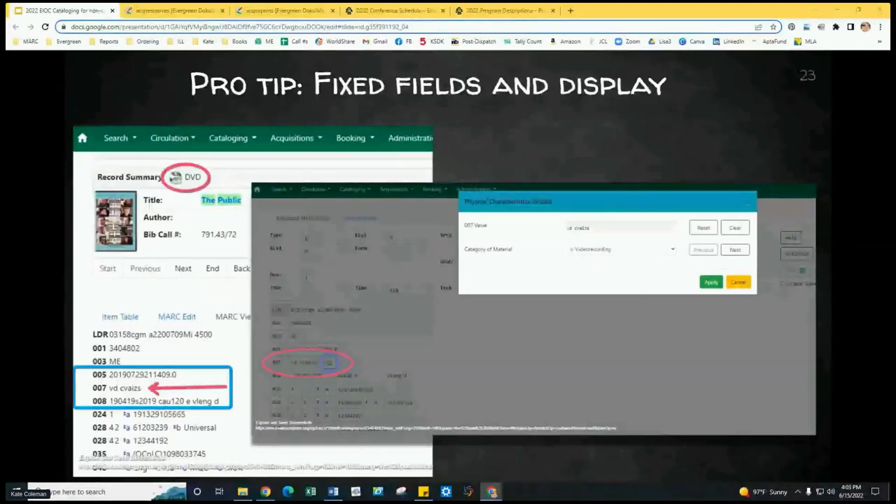Elaine mentions there's a bug in Evergreen 3.8 that deletes all the codes in the 007 when you start scrolling through — I'm glad she mentioned 3.8, because I am using 3.8, so if some of my screenshots look a little different to you and you're not on 3.8, that could be why.